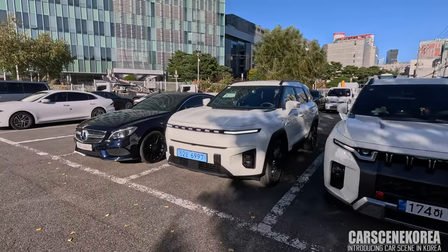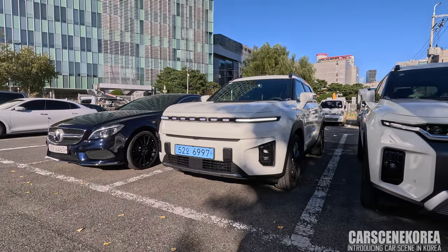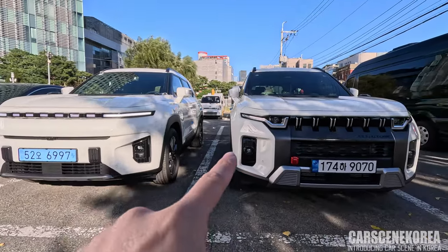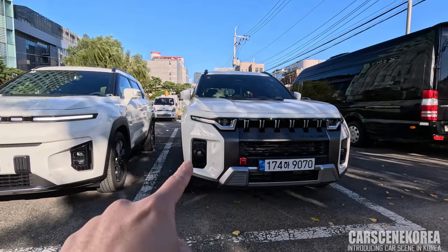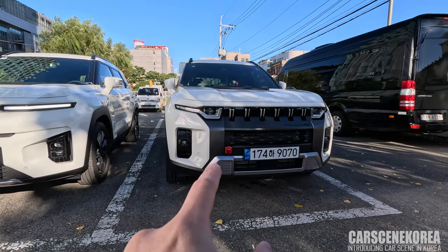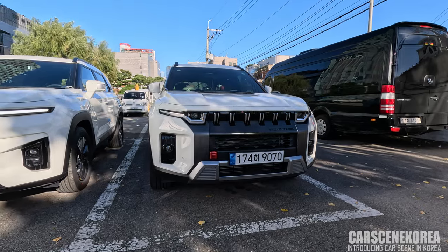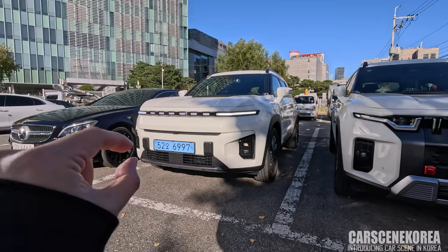The front looks much different on the Taurus EVX, with a brand new horizontal DRL that also has a welcome ceremony. The headlight is now split and located underneath. Whereas on the internal combustion engine Taurus, the DRL has vertical grilles, and that lower section is just the fog light — with the headlamp located above. The ICE model no longer has the red accent tow hook-style design. Also, the front grille opening is much larger on the internal combustion engine model, versus only that small opening underneath on the EVX.